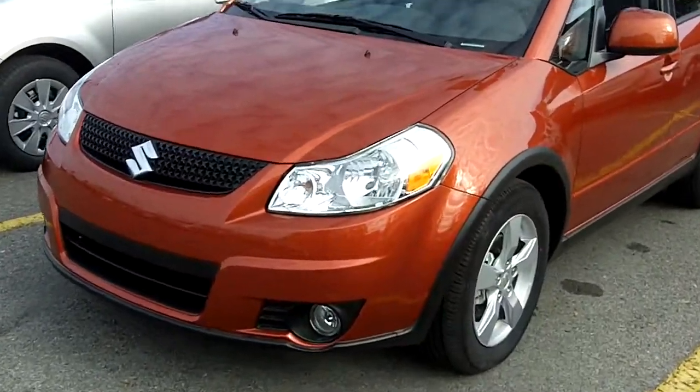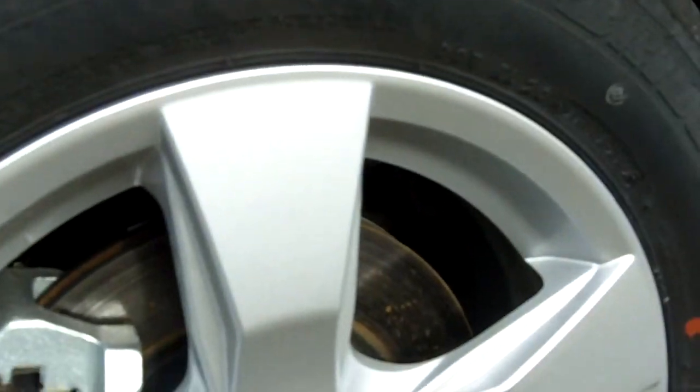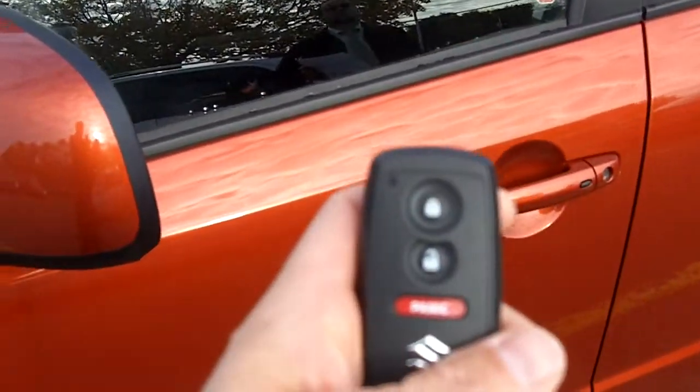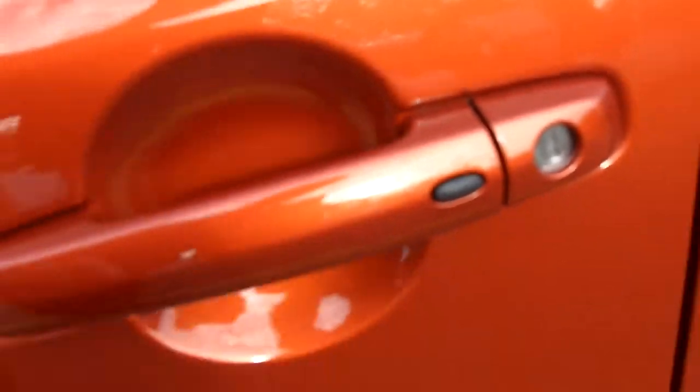We've picked one of our units from our lot to show you. Let's take a look down here — alloy rims, one of the features, 16-inch wheels, and a remote keyless entry with the smart pass feature. So as long as you have this remote on you, you can see the little sensor down on the door. You just hold that and that will unlock the door.